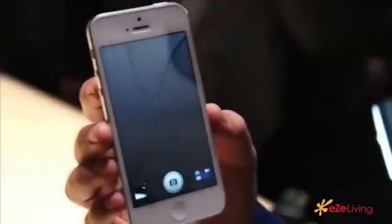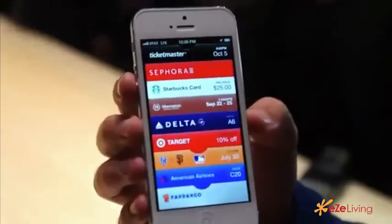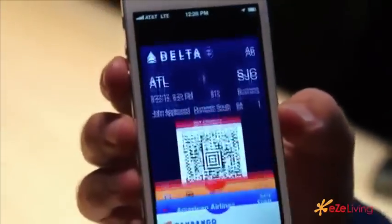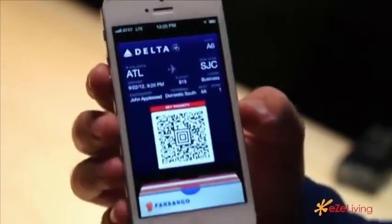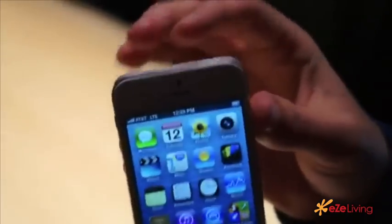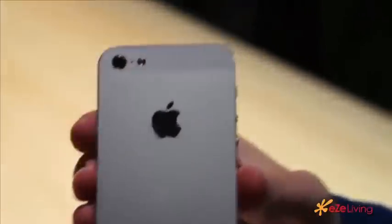Passbook is another iOS 6 feature — we noticed Sheraton, Starwood Hotels, and Delta. New since the original introduction, it's quite a bit thinner and lighter. It is a little bit taller, but it's kind of amazing how much lighter this feels compared to the 4S.